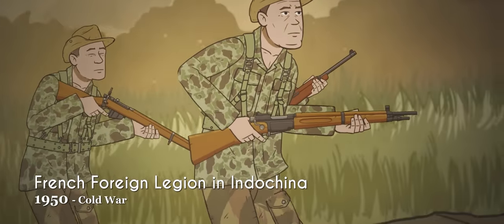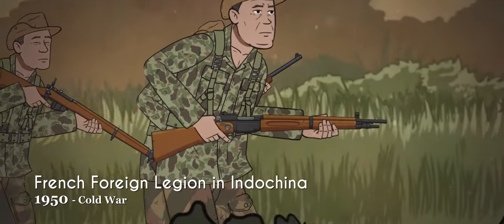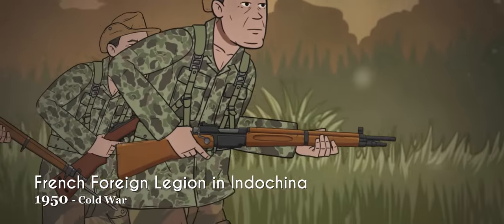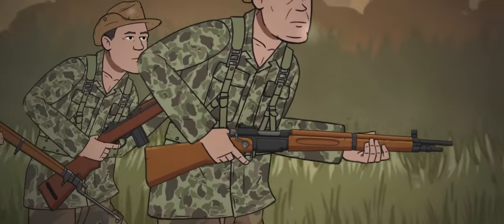The standard rifle remained the World War II-era bolt-action MAS 36, but was extensively supplemented by a motley collection of French, British, and American weapons.